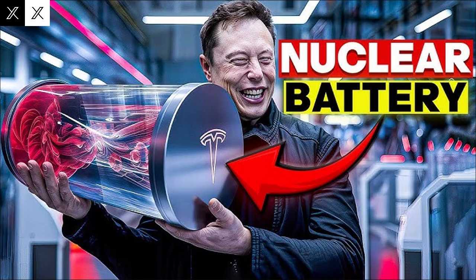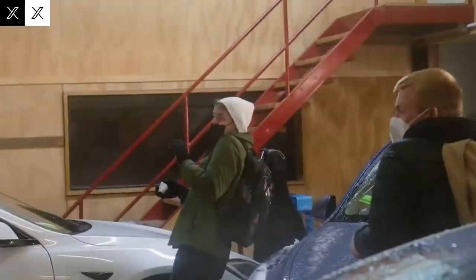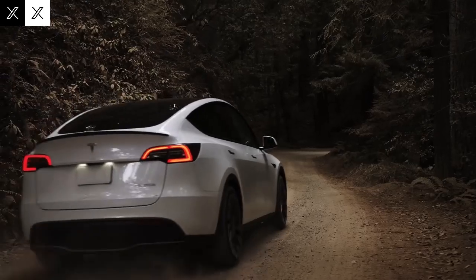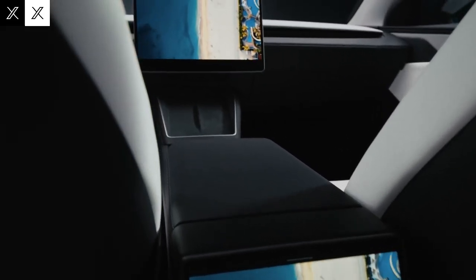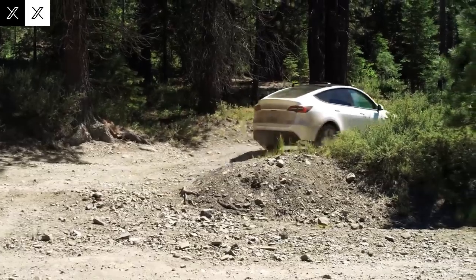It's as if the battery were a living organism, reacting in real time. What's more, if any of these clusters fails, the system instantly redistributes power without the driver noticing a drop in performance. It's like flying a plane with multiple engines – if one fails, the others take over. This increases the system's resilience and prevents small problems from turning into bigger headaches.